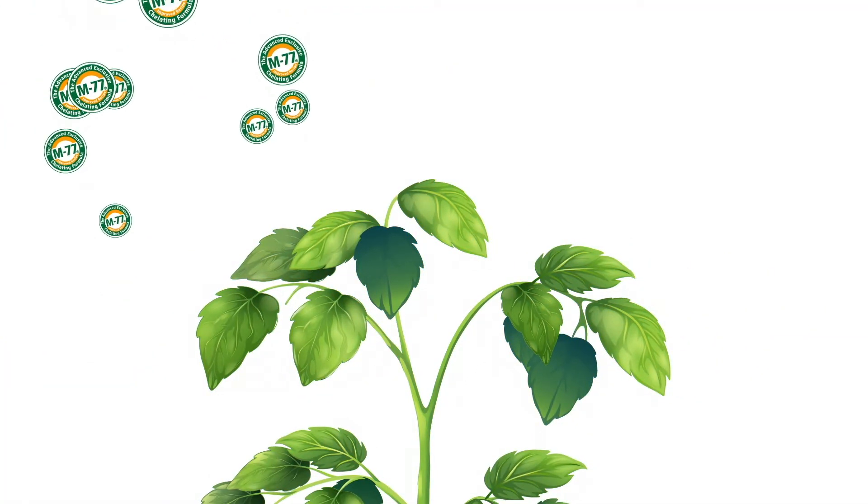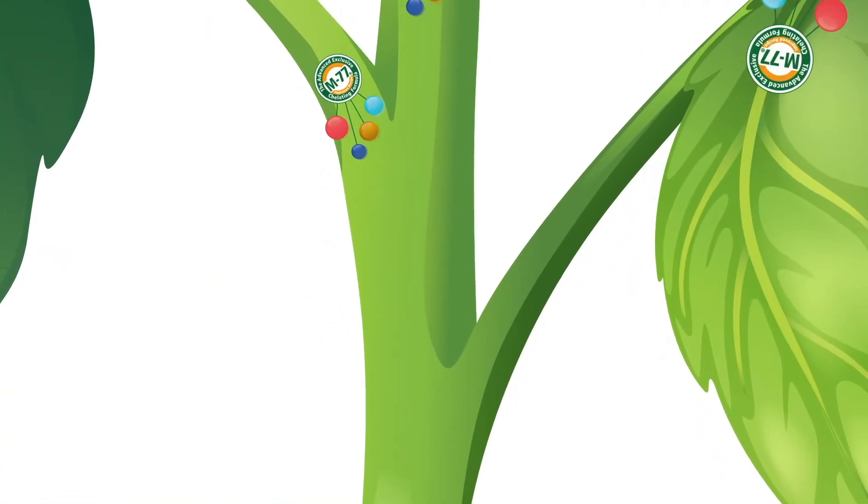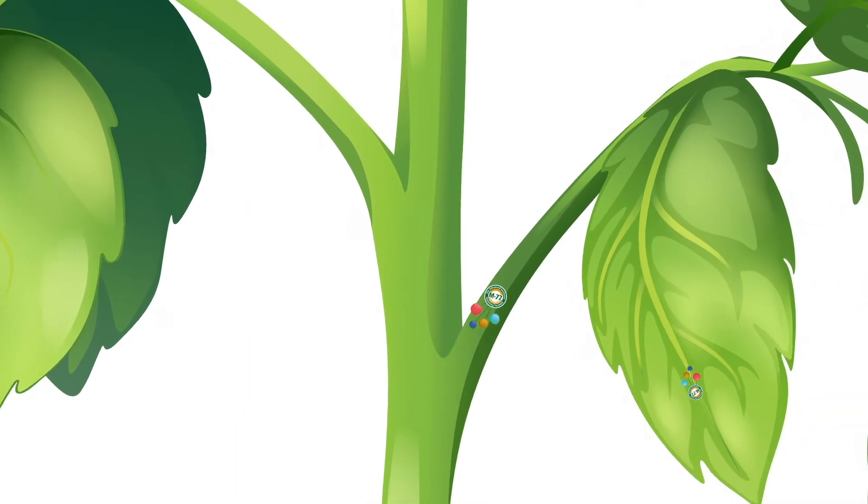Another technology is M77, a package of compounds that extend the effectiveness of the chelates, vitamins, and minerals delivered in AgroLeaf Power.